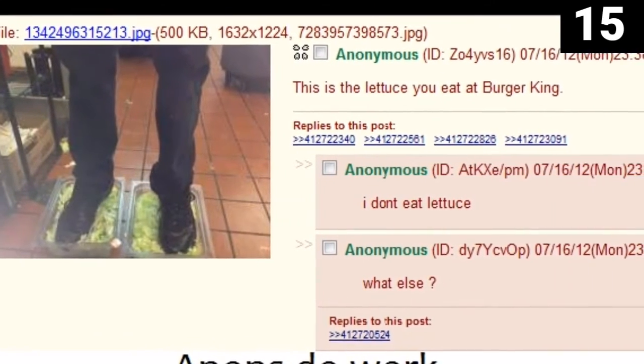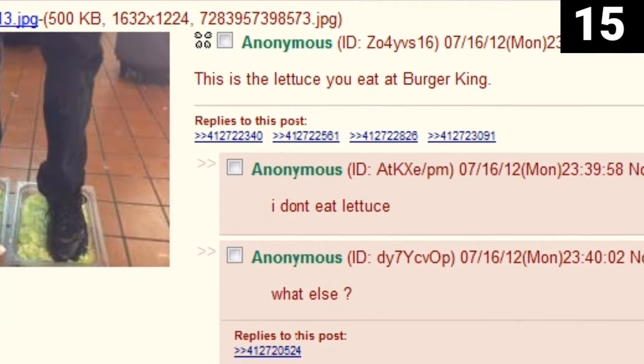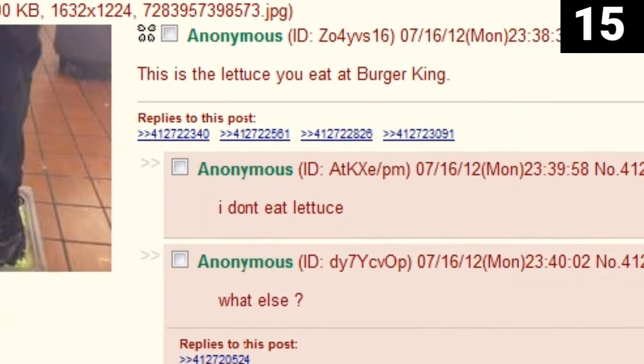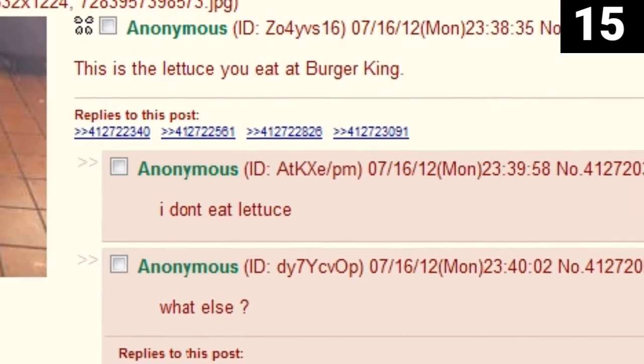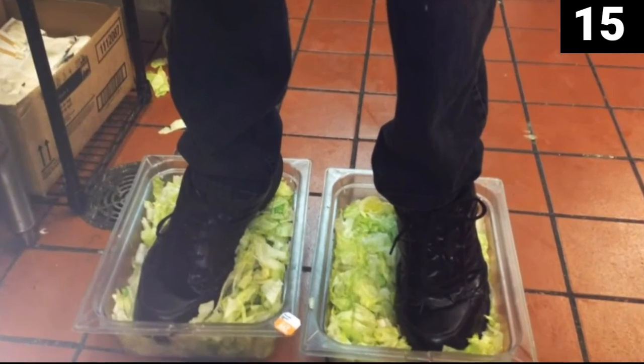A 4channer uploaded a photo to the site, showcasing his feet in a plastic bin of lettuce, with the statement: 'This is the lettuce you eat at Burger King.' And immediately — he had shoes on, but that's even worse.